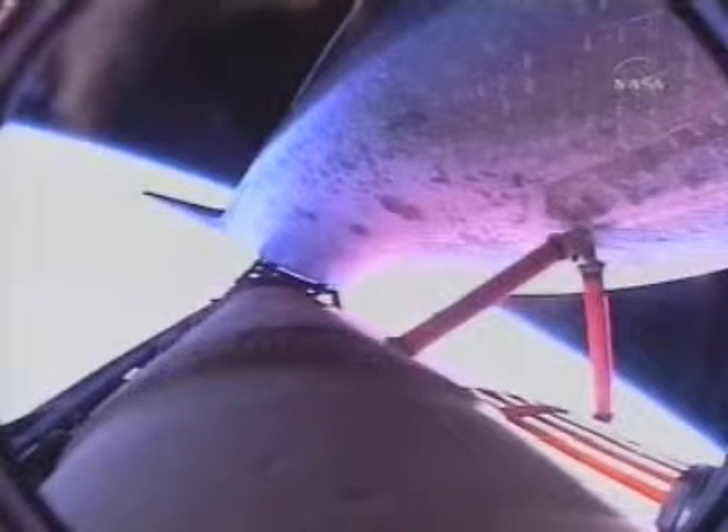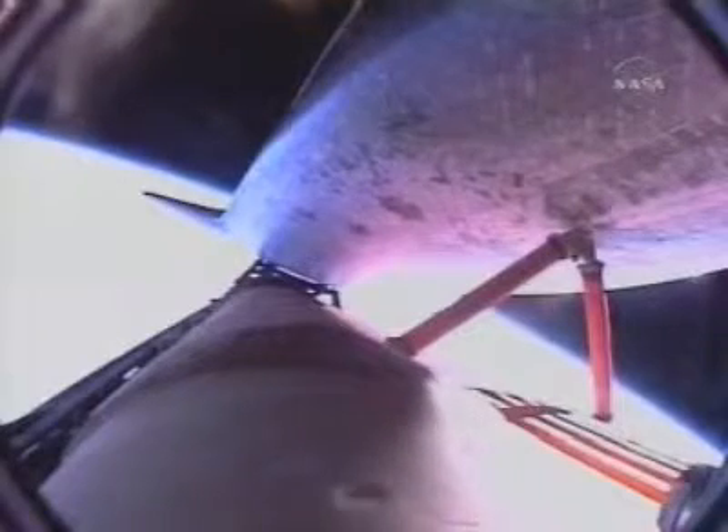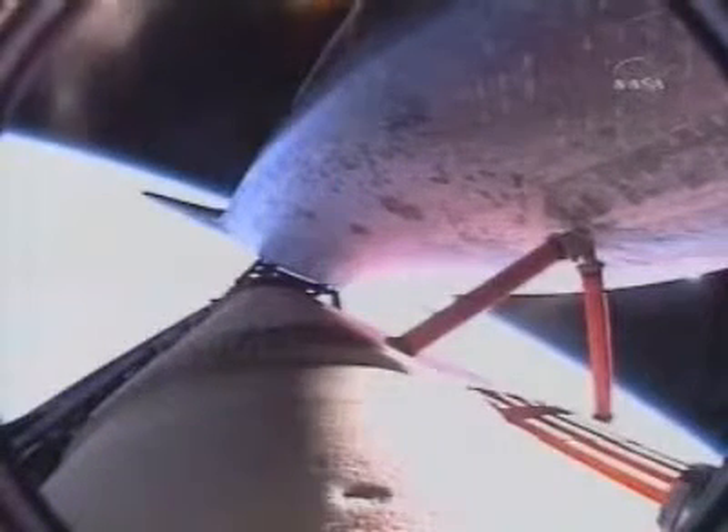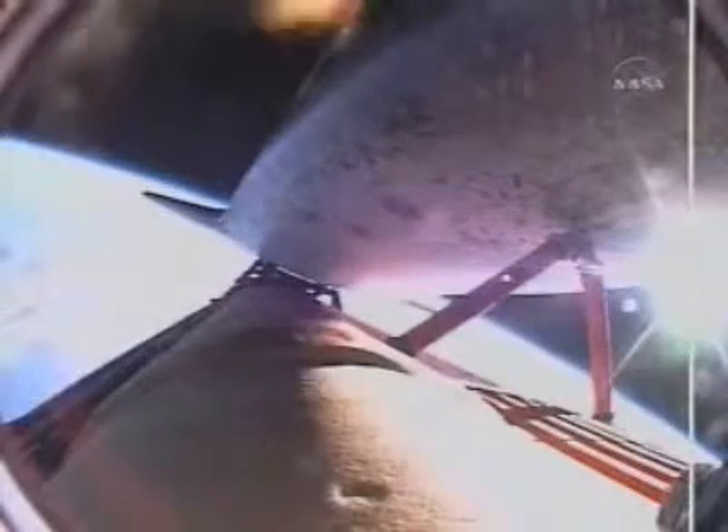About 90 seconds of powered flight remaining for Endeavour and its crew. Go for the plus X, go for the pitch. Single engine press 104, nominal shutdown, go for the plus X, go for the pitch. Endeavour currently traveling at 15,000 miles an hour, 20 seconds of powered flight remaining, standing by for main engine cutoff, which will be followed a few seconds later by the separation of the external fuel tank.